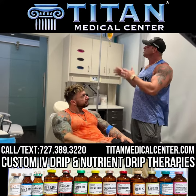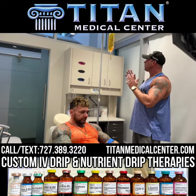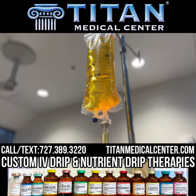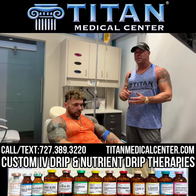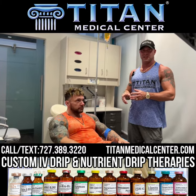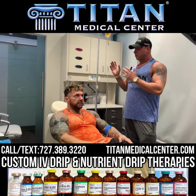And he's getting one of these awesome IV bags. This IV bag is pretty packed with a lot of good stuff in it: glutathione, vitamin C, zinc, NAD, B-complex, B12, and a lot more — lysine, glutamine, RG, ornithine, L-citrulline, NAD, zinc.